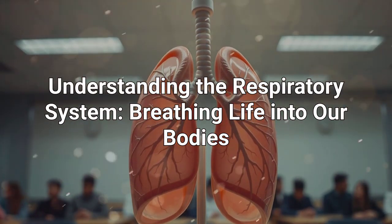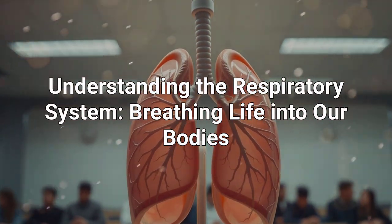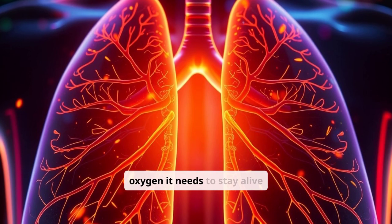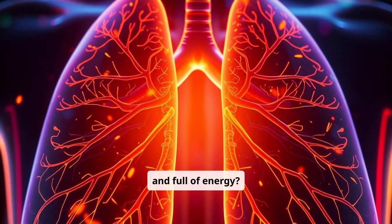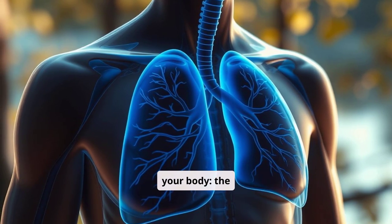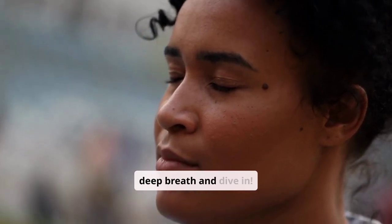Understanding the Respiratory System: Breathing Life into Our Bodies. Hi friends! Have you ever wondered how your body gets the oxygen it needs to stay alive and full of energy? Today, we're going to explore one of the most important systems in your body — the respiratory system. Let's take a deep breath and dive in.